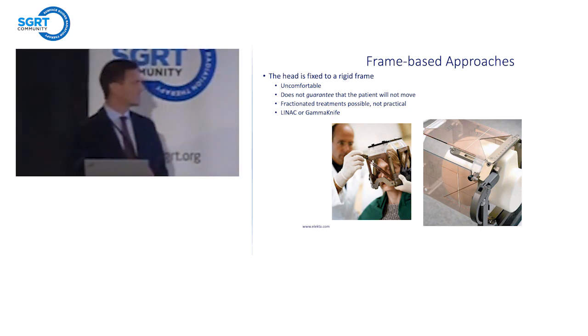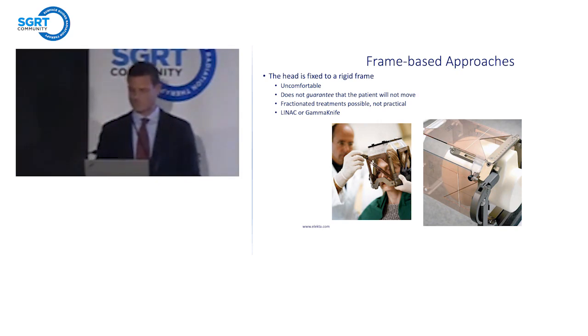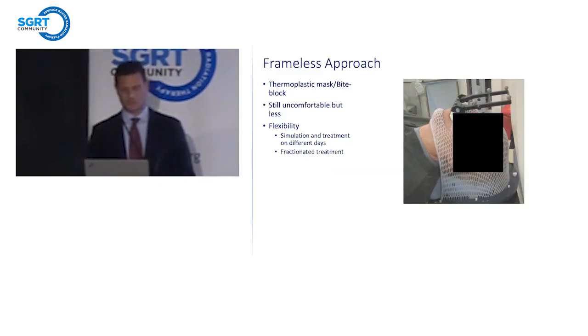Technically the biggest limitation with any frame-based approach is that fractionated treatments are not feasible. You can have someone come for multiple fractions, but it's unlikely anyone would have that halo attached on subsequent days. So our initial approach at a frameless solution was a combination of the thermoplastic mask — which was not an open face mask, though it did have some cutout. It's still uncomfortable, but less so.